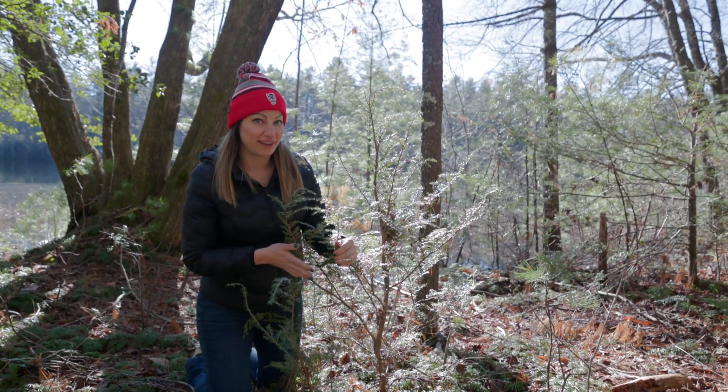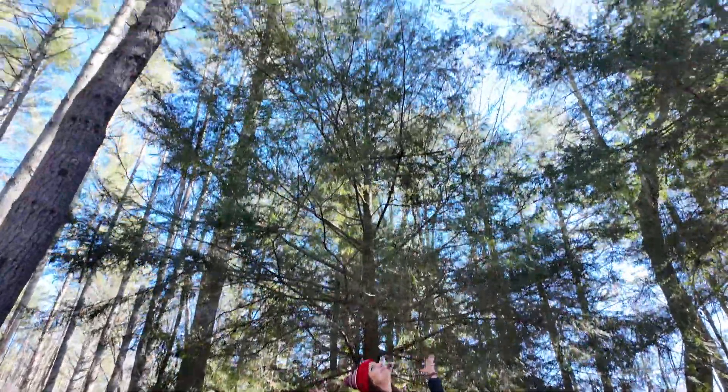This is a hemlock tree, a very common tree in the Appalachian Mountains, but unfortunately it is under attack by a non-native insect, the hemlock woolly adelgid.